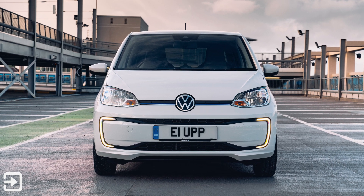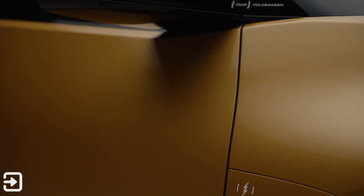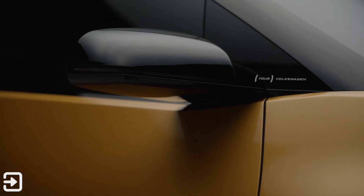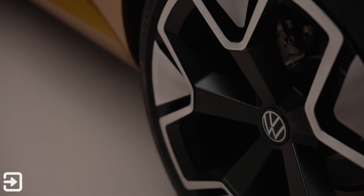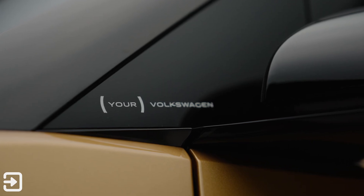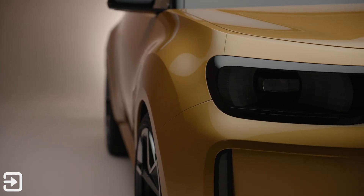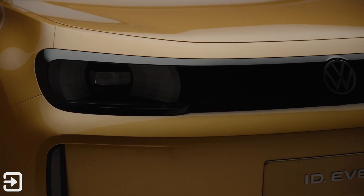This sits nicely in between the combustion Polo that's on sale right now and the outgoing Up. The Up, for reference, is 3.6 metres long by 1.6 metres wide and just about 1.5 metres tall. And this new ID Everyone is 3.8 metres by nearly 1.5 metres tall and a width of 1.8 metres.